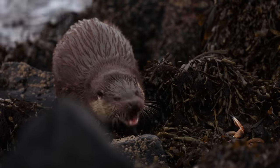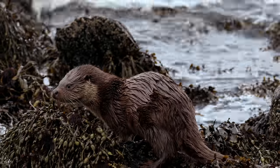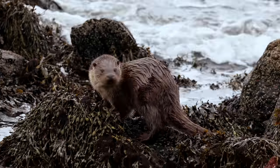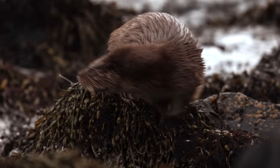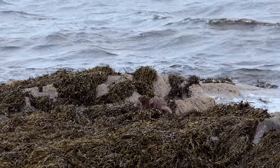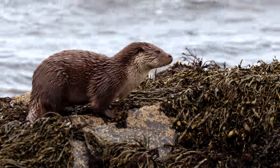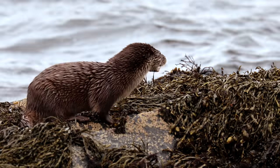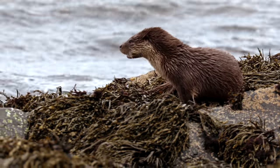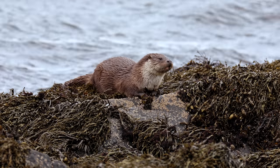Although we are metres in front of this pup, she has no idea we're there. Their tiny eyes have evolved to see contrast in light, especially when hunting in murky waters. But they can't really see detail, so as long as they cannot see our silhouette, we stay quiet and still, and we're downwind. But a consequence of their poor eyesight is that the cubs get lost, and this cub has lost her mum.